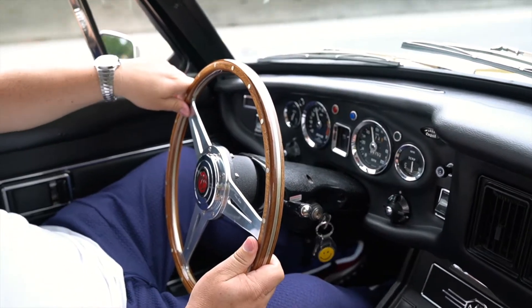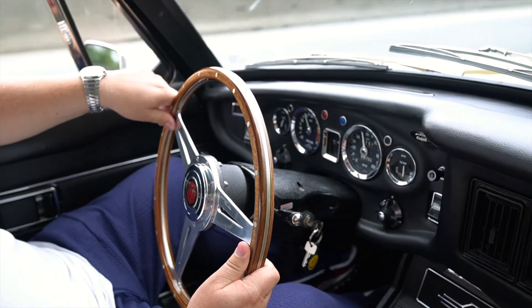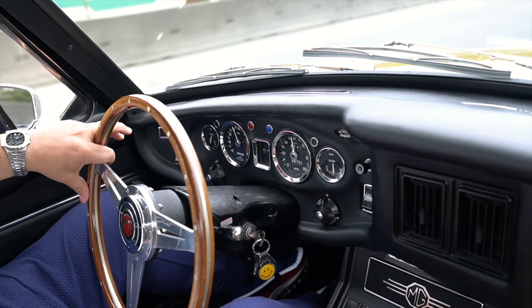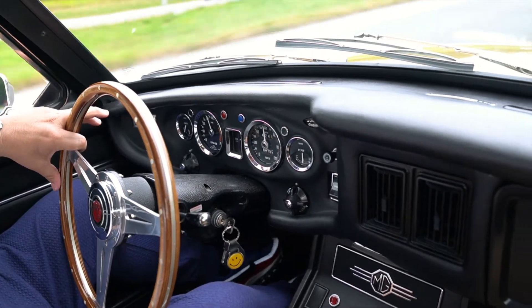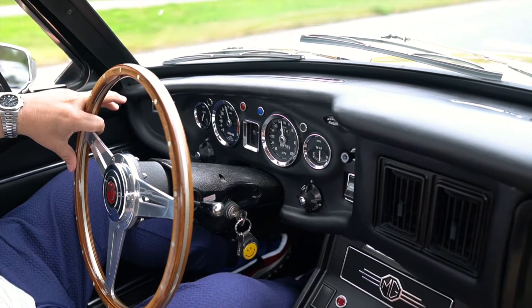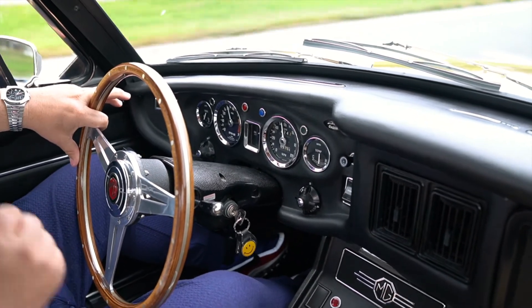We're out on the highway now. I'm in fourth gear doing 55 miles per hour, just under 3,000 RPM. It tracks really nice, shifts nice, transmission feels good, clutch, brakes — everything feels great.